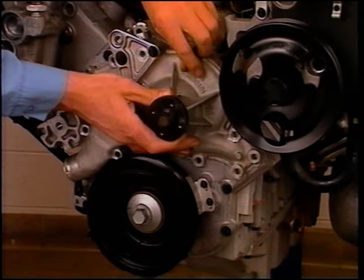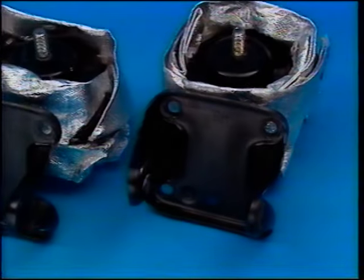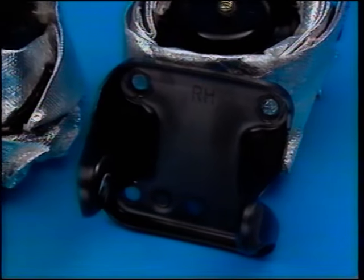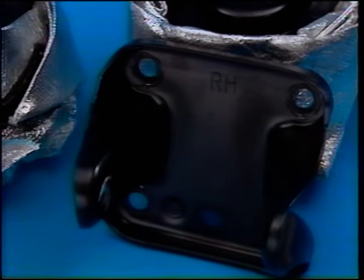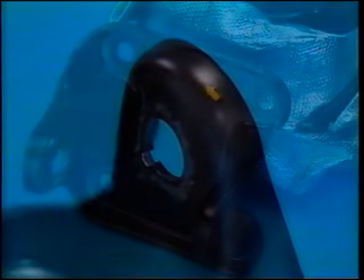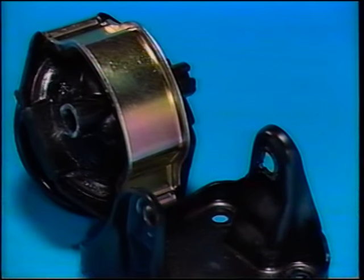Remove the bolts retaining the coolant pump to the engine front cover. There's no difference between the right and left side engine mounts, but the brackets are different — they are stamped RH for right hand and LH for left hand. Notice the tab in the mount bolt hole — this tab mates with the notch on the mount and should face the front of the engine.